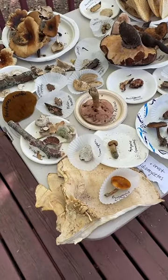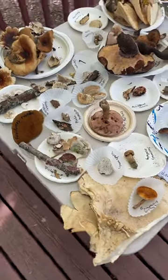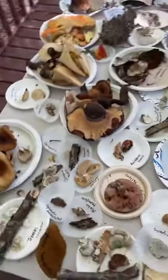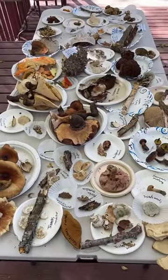Hello, TikTok. Welcome, welcome, welcome. I'm just going to give you guys a quick tour of what I got here on the Mushroom ID table here at Mushroom Camp.